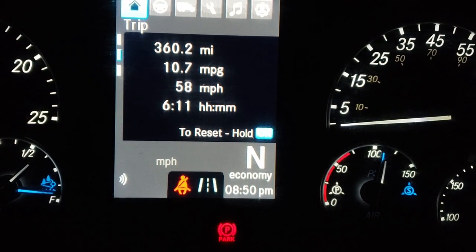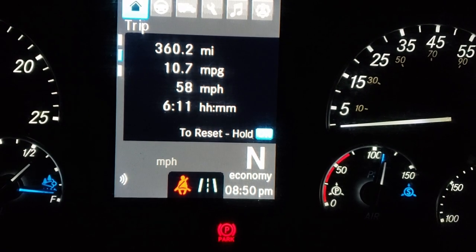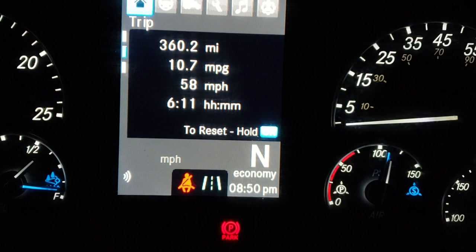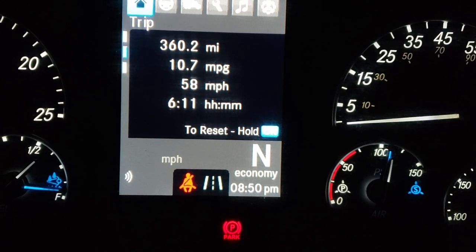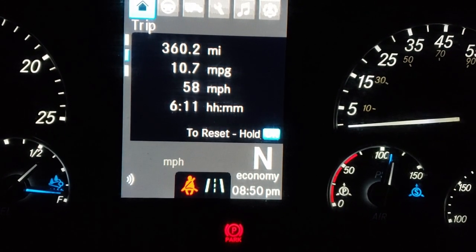So we have 10.7 miles per gallon. I was actually hoping to have it near 11 — I was at 11 for quite a while. I was even at 11.4, I know I had 11.3, maybe 11.4 or 11.5, but it went down from there. So we'll take 10.7 — that's still a pretty good number.